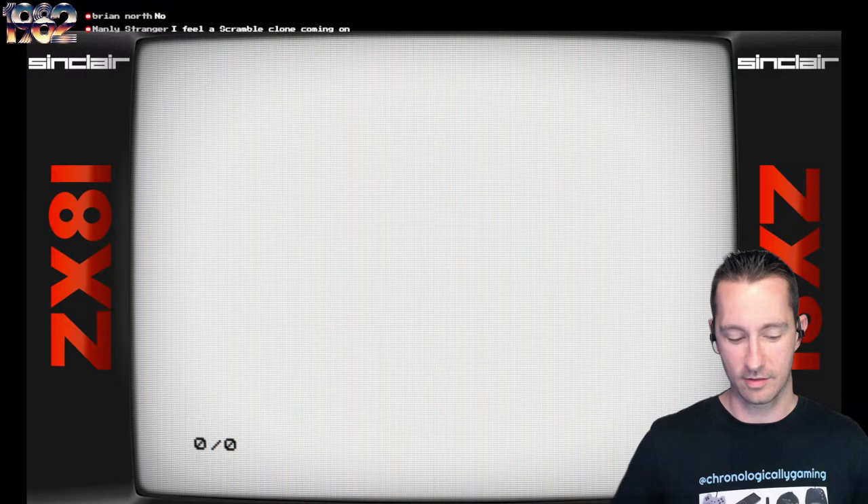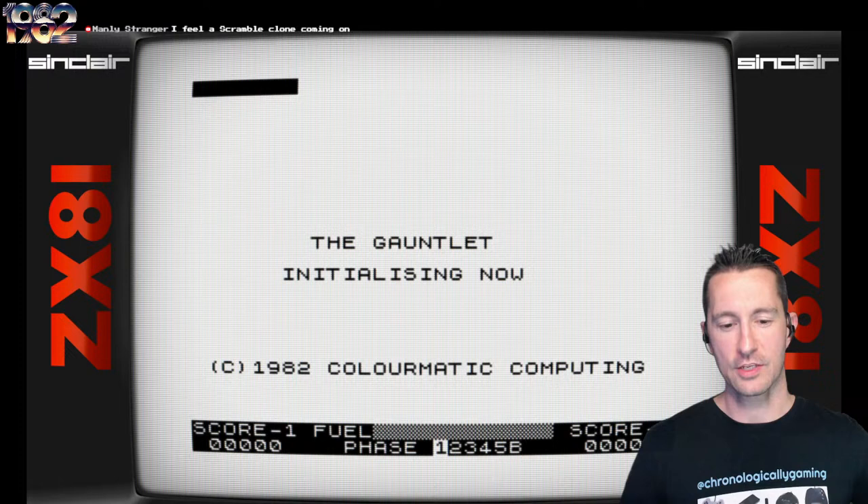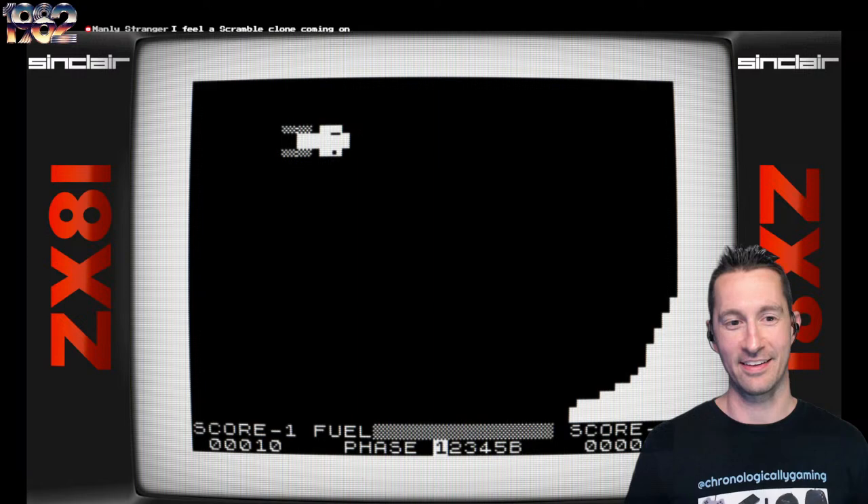Let's pop it and play The Gauntlet, by Colormatic Computing, sometime at the beginning of October 1982. I'm going to have to do all keyboard controls. You can do one or two players but it is alternate play, so I'm just going to go one and we're in.